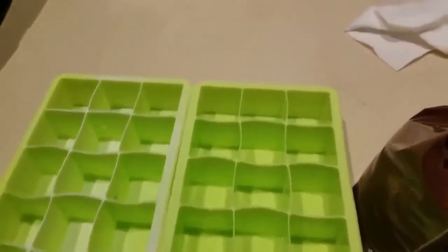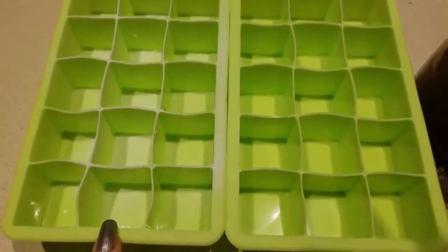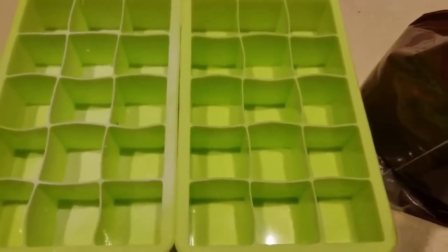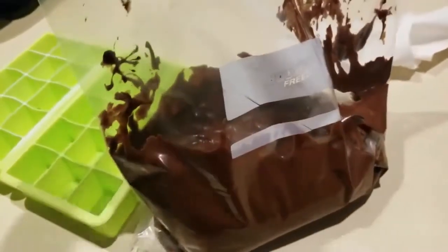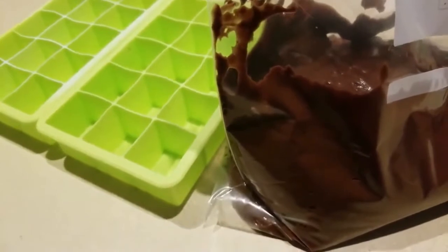Here are the containers I'm using — I got these at Aldi's, I think $1.99 each. I have one sprayed, one not, going to figure out which one works. I'm thinking because of the oil content, I really don't need to oil this, but we'll see. I went ahead and dumped the entire mixture into a Ziploc bag, cut the corner off, and we'll go ahead and squeeze it in.